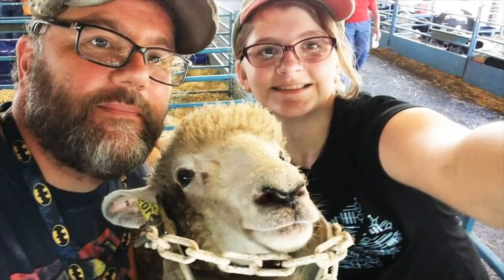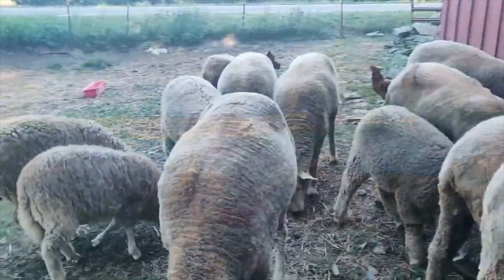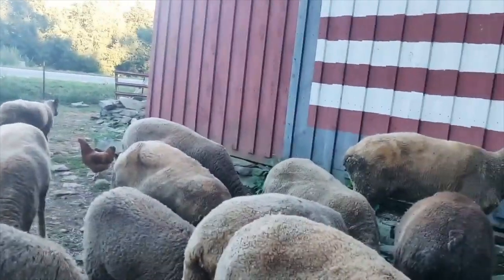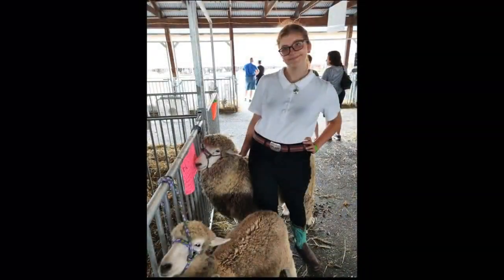They can be a little rowdy as babies, but once you form a bond with a Cordale, you've formed a bond with them for the rest of their lives. Overall, Cordales are an amazingly versatile breed that are great with any type of farmer, both big and little.